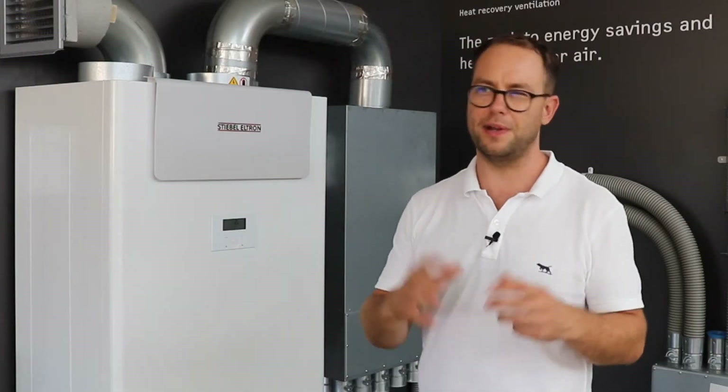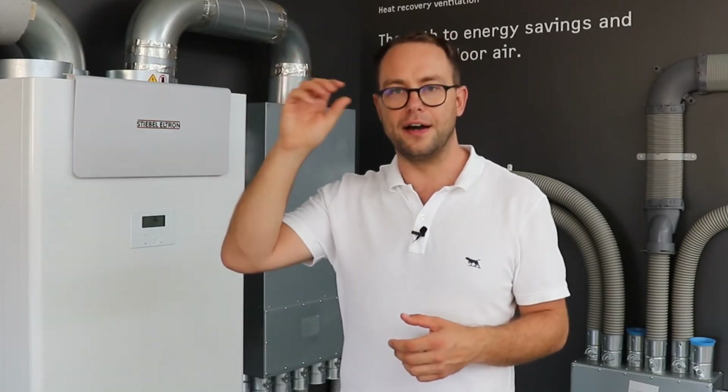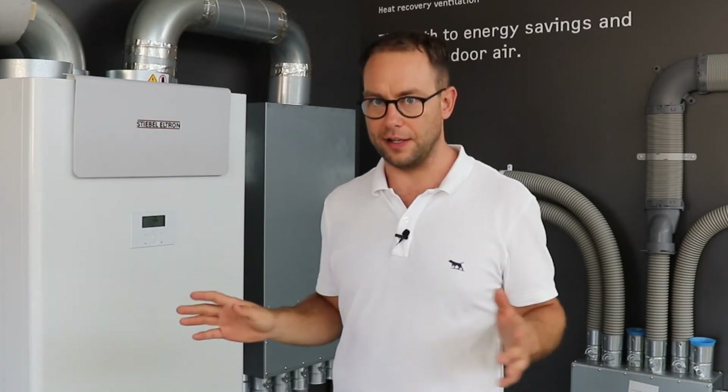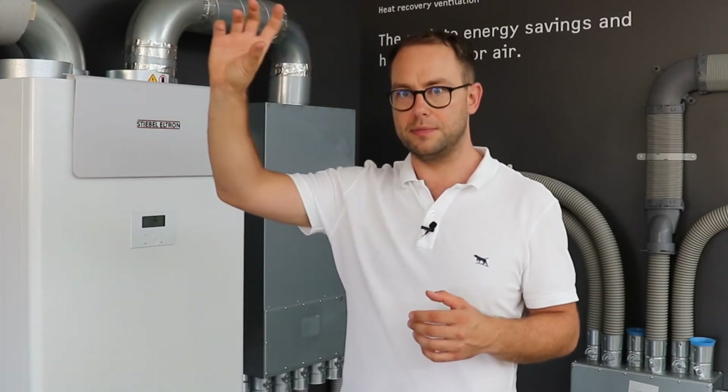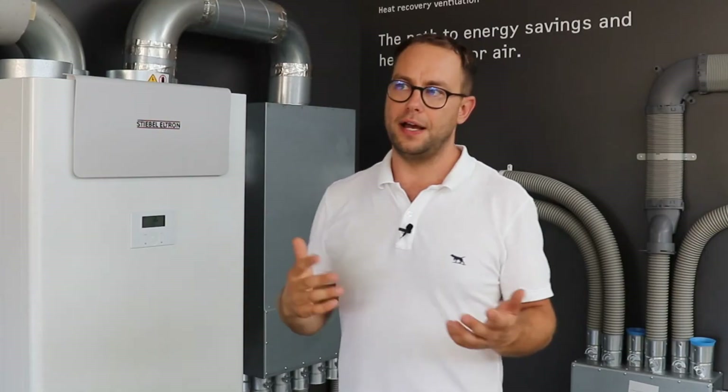The most important thing to look for in a HRV system is the noise level. You want to make sure it's silent so that when it's working in your bedroom it won't keep you awake. In the middle of the night you can sometimes hear the faint sound of air blowing through the vent — 99.9% of people will find that fine, but I'm warning the 0.1% who might find that unbearable to make different provisions.